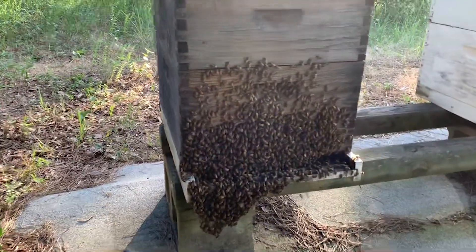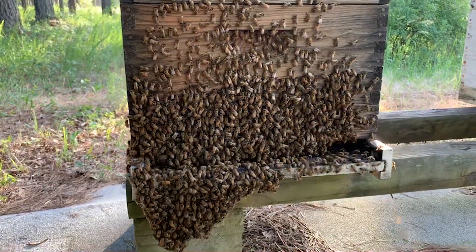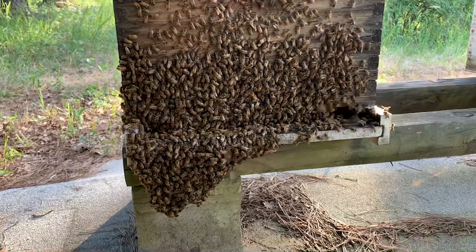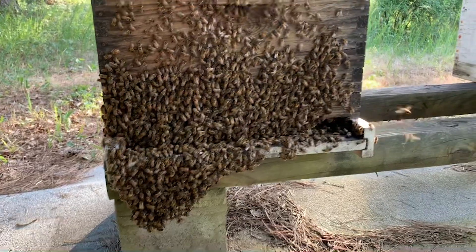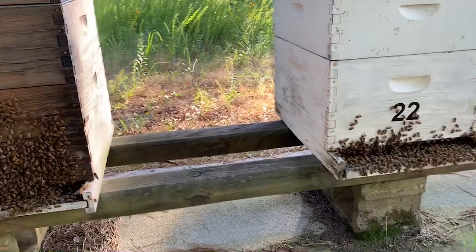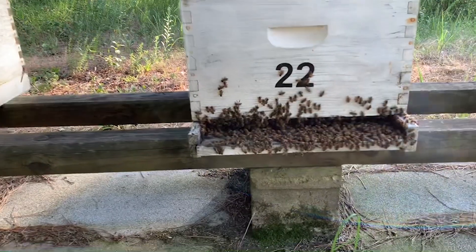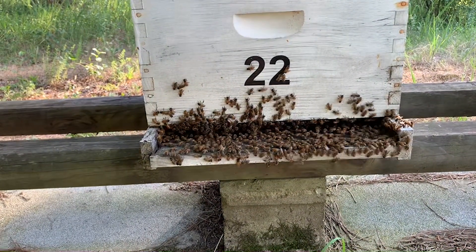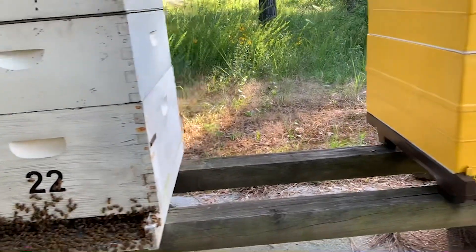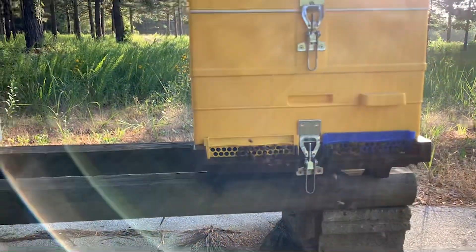I was walking on my way up to the shop this afternoon after work and happened to look up here at these three hives on this stand. I want you to notice the difference in the bees. Those two are my hives, and this is Cora's new anel hive.